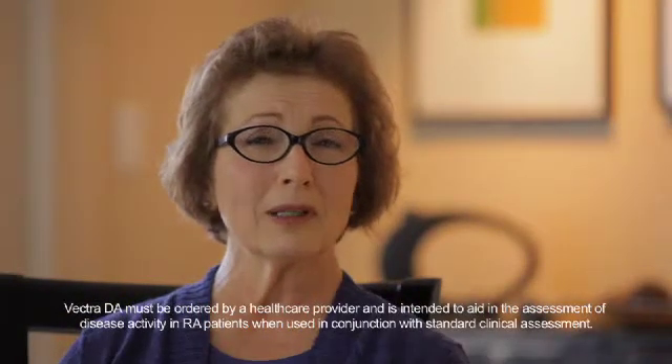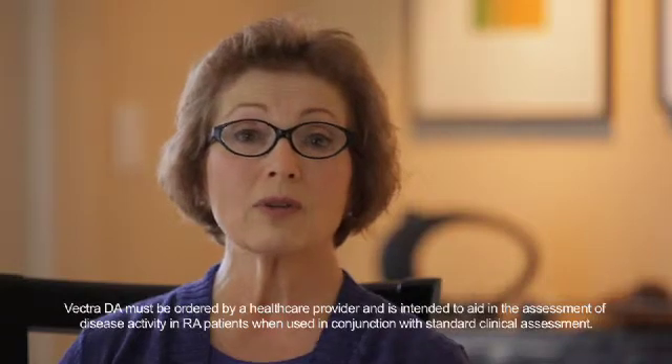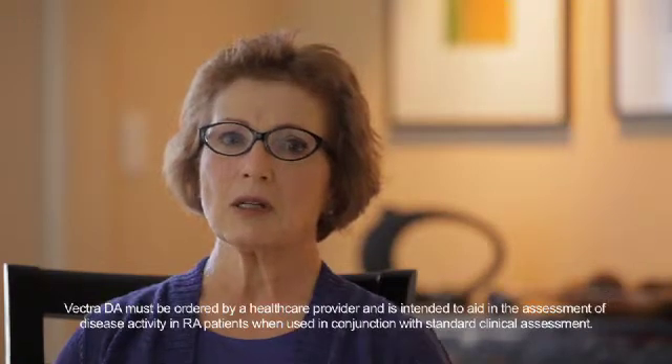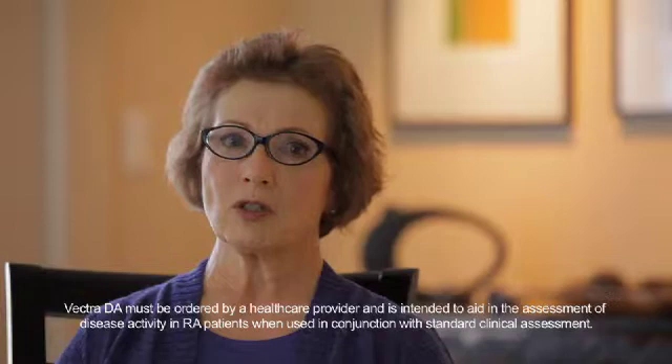It's just a way to keep really close tabs on your disease activity with respect to rheumatoid arthritis. What I really like about the Vectra DA test is how simple it is to set up before you have your physician's visit.